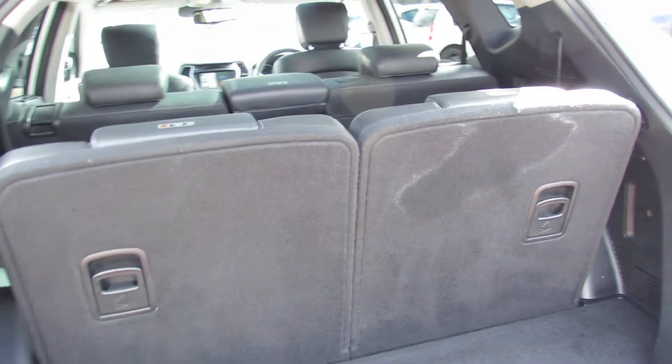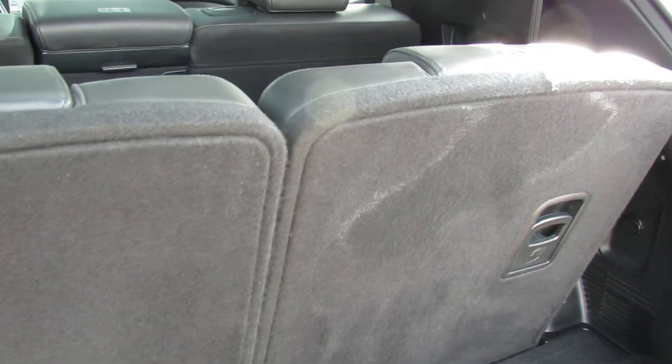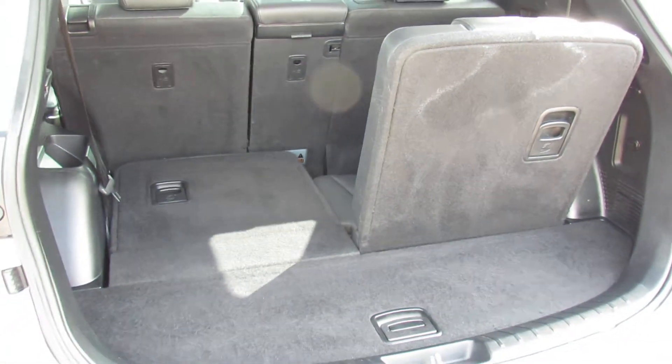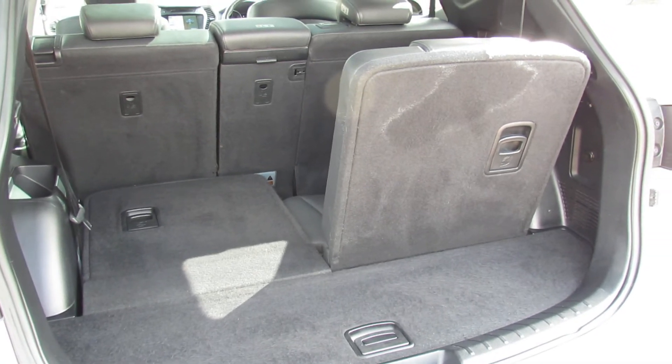The Premium SE is a 7-seater and I've got it in 7-seat mode, but let me just put one seat down so you can see the size of the boot. As you can see, it gives you a really decent sized boot.